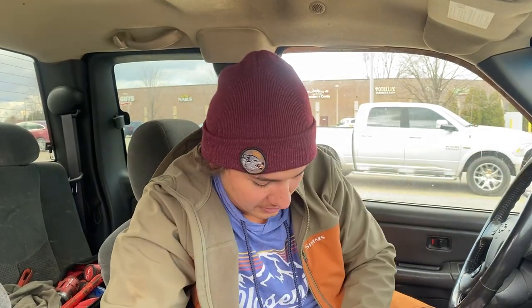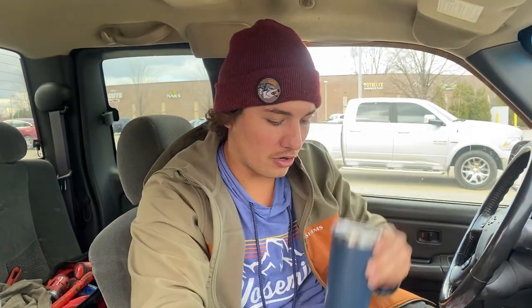Hey guys, welcome back to another episode of Fish in Native Waters. Hopped in the truck and yeah, I got a bad caffeine addiction. I think I drank like a coffee and a Red Bull — had to mix it up.